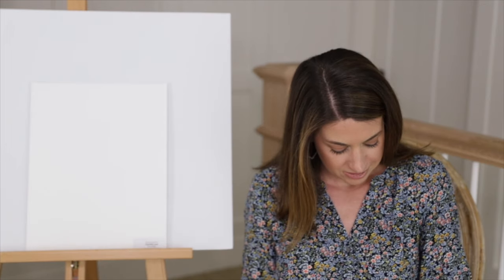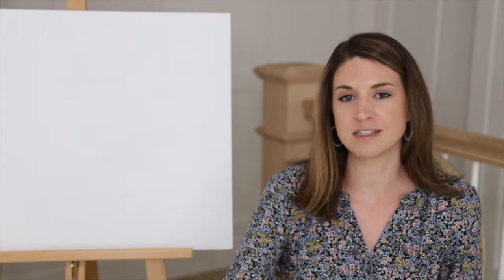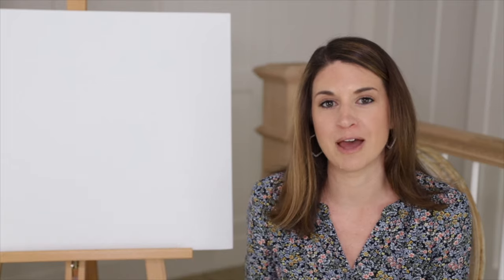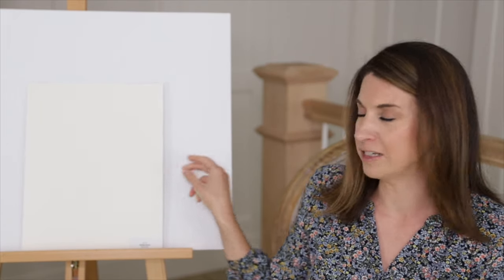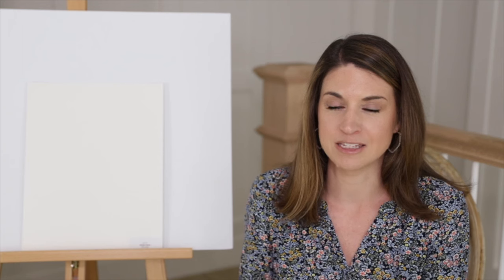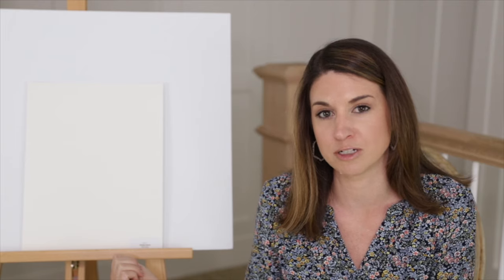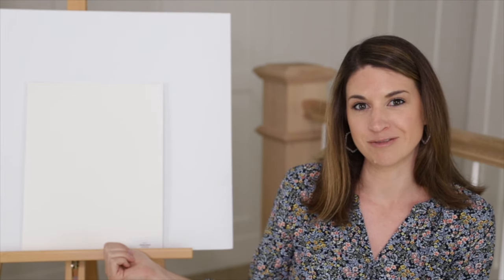The next color is a softer white — this is the color we use in both of our bathrooms upstairs. This is White Dove by Benjamin Moore, an off-white. It is just one of the best, softest whites. It's not too yellow; it's got a hint of a grayish undertone, so it works really, really well, especially with quartz countertops.